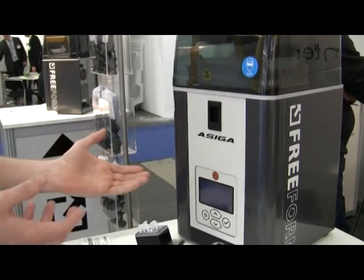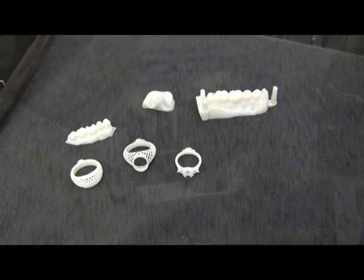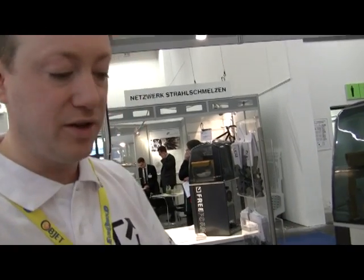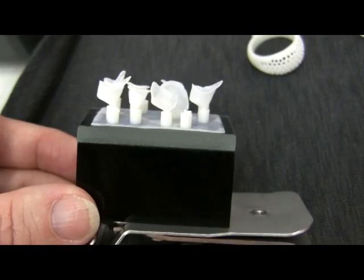You can use this for printing incredibly high-resolution models for dental copings, for example, or custom jewellery, or even inner ear devices.